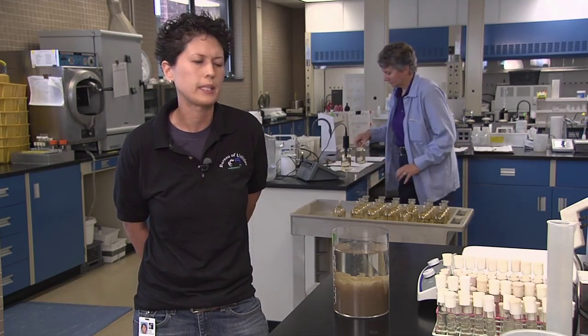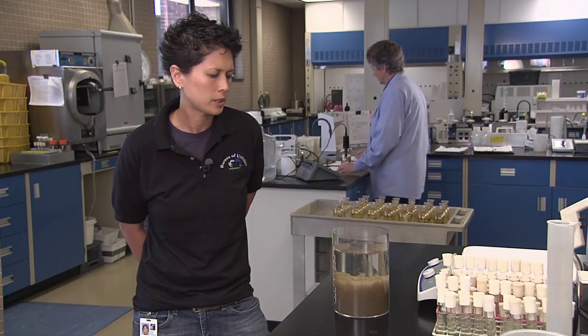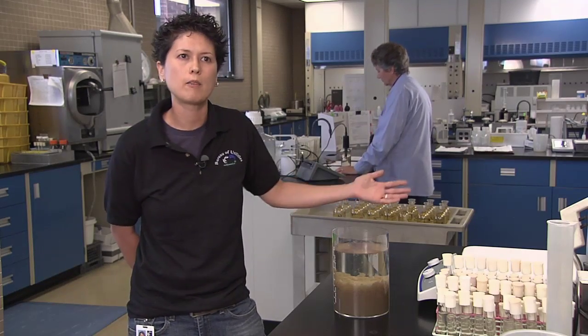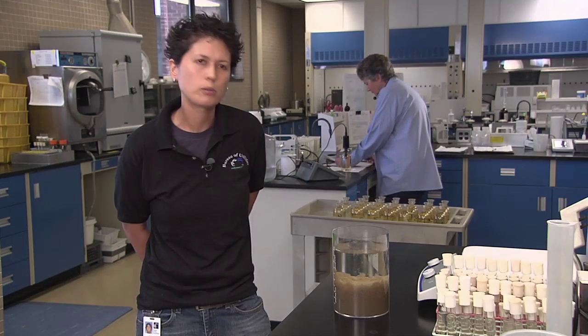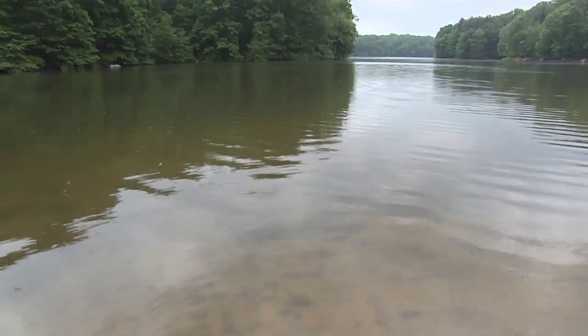Sonja Williams is the plant's lab supervisor. She says the lab is the last line of defense against environmental hazards. If sterilization hasn't taken place appropriately, we will have bacteria that gets put out into the receiving waters. Also, nutrients such as nitrogen and phosphorus, when those go back into the receiving waters, cause a lot of issues with algae blooms in the bay.